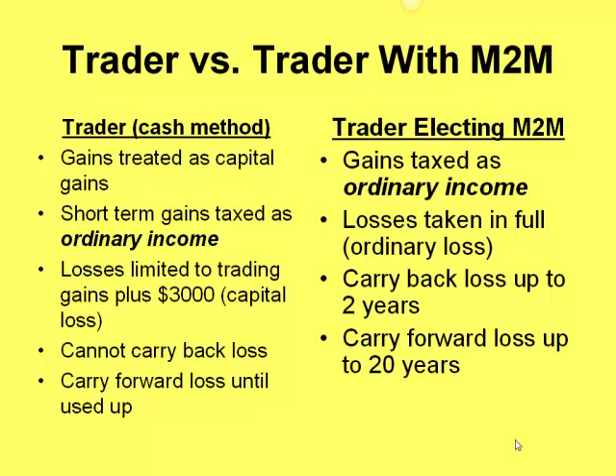Let's look at the two methods side by side — a trader using the cash method and a trader who elected mark to market. One thing I want to point out: if you are a short-term trader, which most of you are, your gains are taxed as ordinary income. Under mark to market, your gains are also taxed as ordinary income. So understand from the start that there is no difference in taxes when you make money under each method.